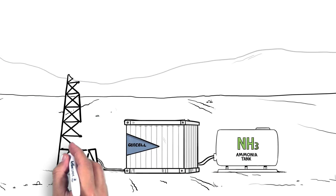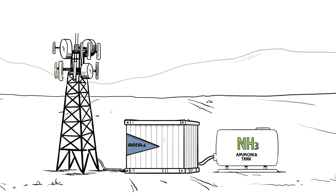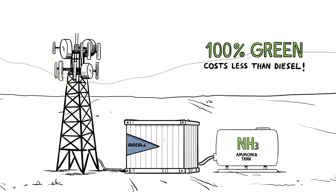Ammonia makes a great fuel since it's 100% clean and doesn't require high-pressure or cryogenic storage. Best of all, it's less expensive than diesel.